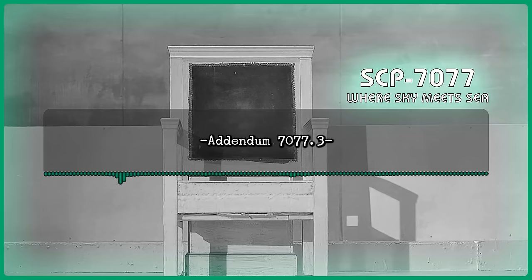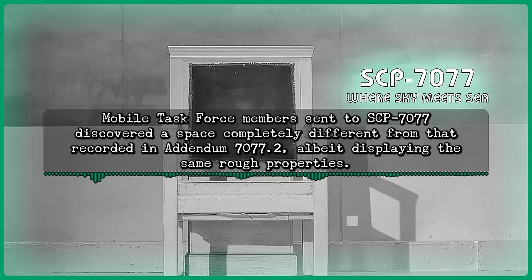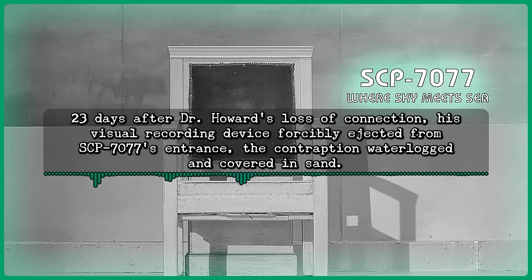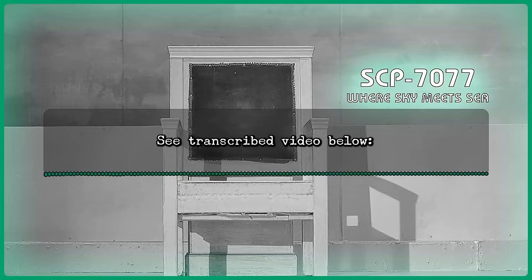Addendum 7077-3: Recovery efforts immediately ensued following loss of contact with Dr. Howard. Mobile task force members sent to SCP-7077 discovered a space completely different from that recorded in Addendum 7077-2, albeit displaying the same rough properties. Agents could not retrieve Dr. Howard, or any items on his person. 23 days after Dr. Howard's loss of connection, his visual recording device forcibly ejected from SCP-7077's entrance, the contraption waterlogged and covered in sand. Recovery personnel carefully retrieved footage from the device, revealing a hitherto unseen exploration log. See transcribed video below.